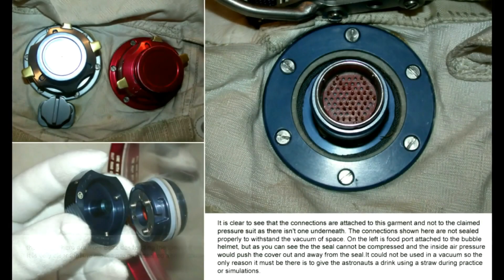The images here are from Buzz descending the ladder from the Apollo simulation photos numbered here. It is very clear the gloves are not attached and of course cannot be in a vacuum. It is clear to see that the connections are attached to this garment and not to the claimed pressurized suit, as there isn't one underneath or incorporated in. The connections shown are not sealed properly to withstand the vacuum of space. On the left is a food port attached to the bubble helmet, but the seal cannot be compressed as would be required — the inside air pressure would push the cover out and away from the seal. It cannot be used in a vacuum, so the only reason it must be there is to give the astronauts a drink using a straw during practice or simulations.